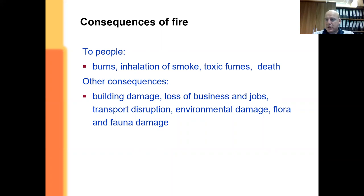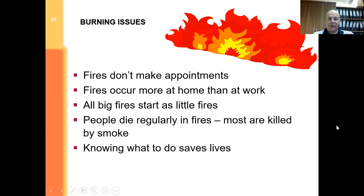Ultimately, the important thing is: get out, stay out, call the fire brigade, and let them sort it. Fire doesn't make an appointment. It tends to happen more at home than at work, but there have been disasters in workplaces too. All big fires start as little fires — if you can intervene early because the detector head has gone off and get there quickly before it spreads, great, if safe to do so. People die regularly in fires, though thankfully it's getting less on a yearly basis. Most die from inhaling smoke before the effects of burning. Knowing what to do can save lives — just follow procedure and picking up a fire extinguisher and having a go can make a big difference.